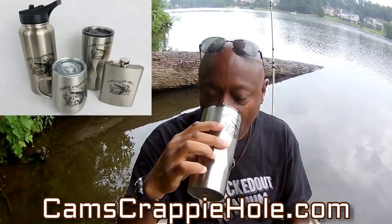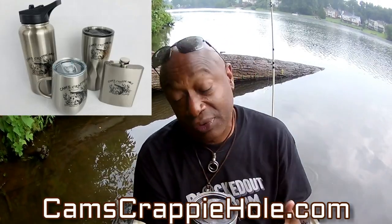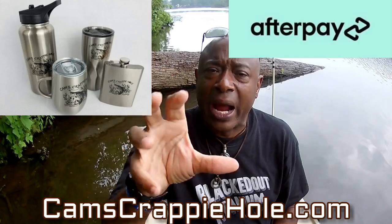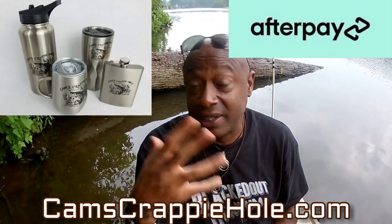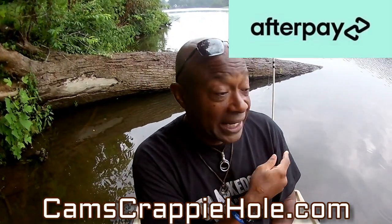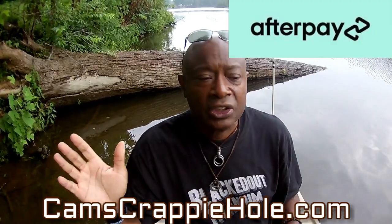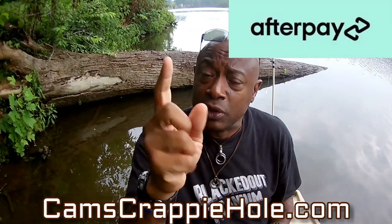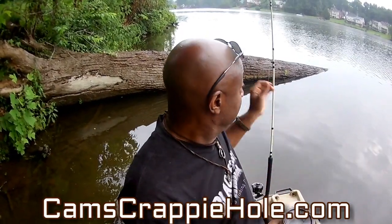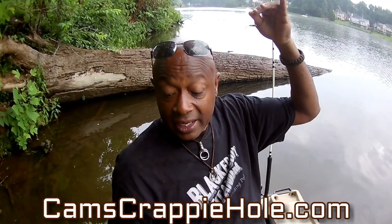I didn't show you guys our new twisted tumbler — my Cam's twisted stainless steel tumbler keeps things hot and cold for six to seven hours. I've got coffee in here. You can follow us on YouTube, Facebook, and Instagram. Everything in my store is financed through After Pay — everything, including a pack of hooks for $10, plus free shipping. One click, two clicks, put it in your cart and you're on your way. If I get complacent with this pink and white I'm going to switch to the black, red, and chartreuse.